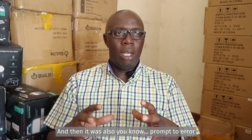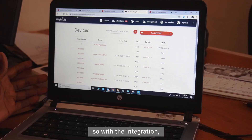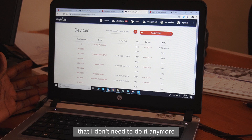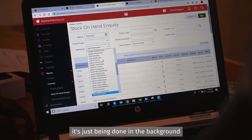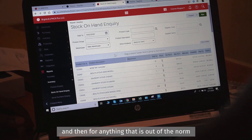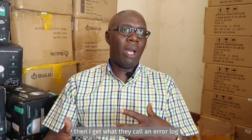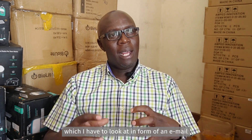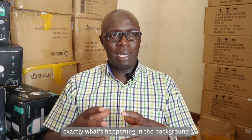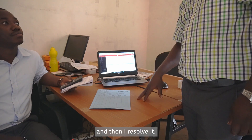That was a double kind of effort and it was also prone to error because everything was done manually. With the integration, I don't need to do that anymore — it is just being done in the background. It's accurate. And for anything that is out of the norm, I get what they call an error log via email, so I'm able to understand exactly what's happening in the background communication between the two systems, and then I resolve.